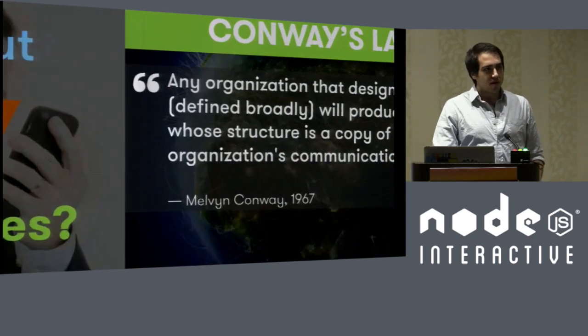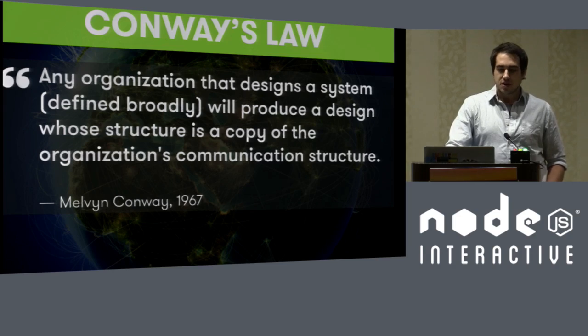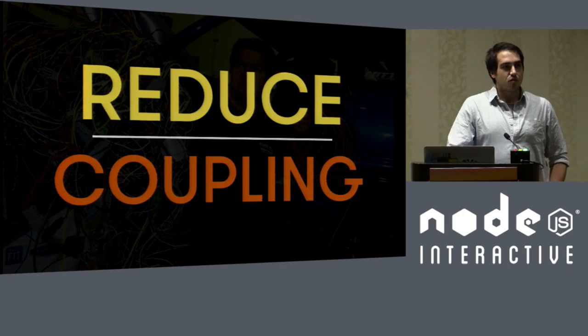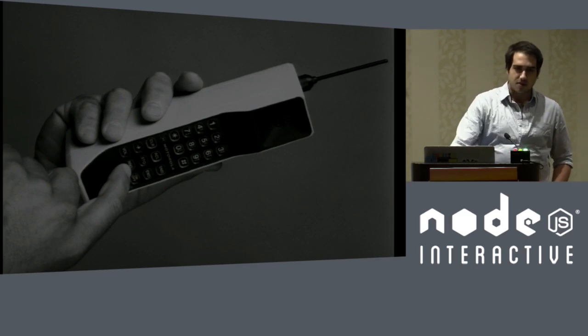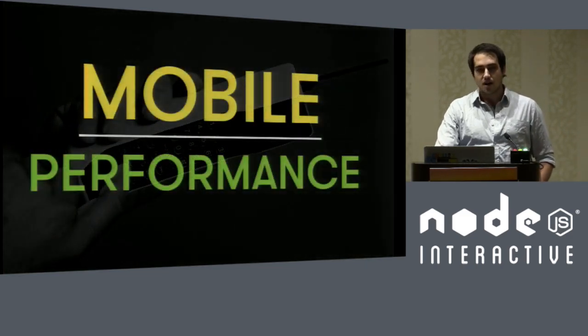One of my favorite quotes about organizational structure: any organization that designs a system will produce a design whose structure is a copy of that organization's communication structure. Because GoDaddy has always been this diaspora of products, that communication has sometimes been challenging, which has led to a set of monoliths that don't necessarily work well together. By reducing that coupling, you can get a huge amount of performance gain, both on the organizational level and on the purely technical level.